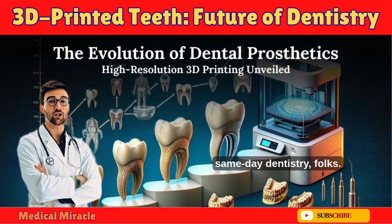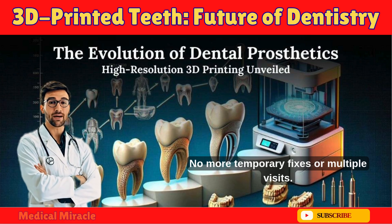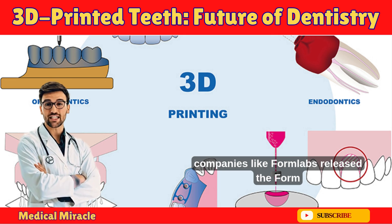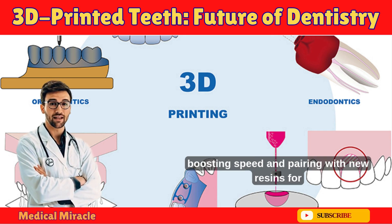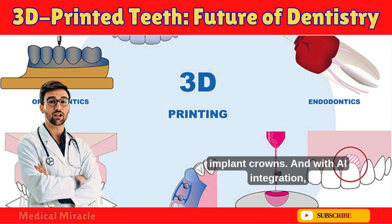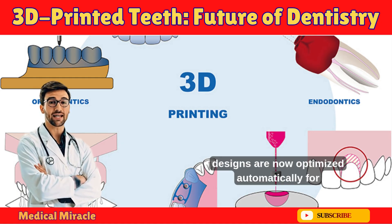A single crown can be printed in as little as 25 minutes — that's same-day dentistry. No more temporary fixes or multiple visits. In 2024, companies like Formlabs released the Form 4B series, boosting speed and pairing with new resins for implant crowns. And with AI integration, designs are now optimized automatically for the best fit.